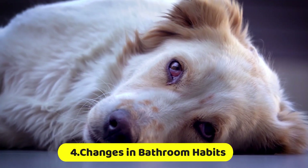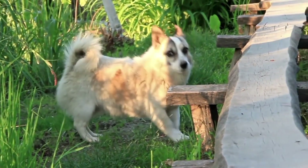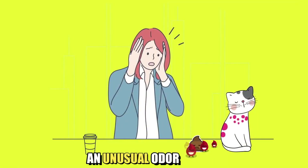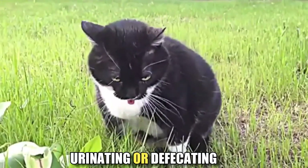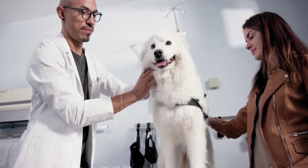Changes in bathroom habits. Your pet's bathroom habits can also provide clues about their health. If you notice changes in their urine or stool, such as blood or an unusual odor, it could be a sign of an underlying condition. Difficulty urinating or defecating is also a cause for concern and should be checked out by a vet.